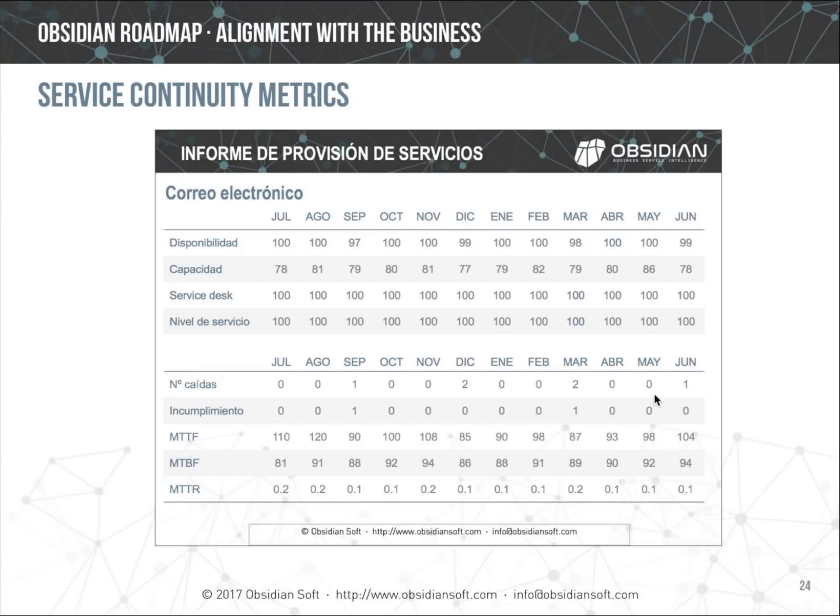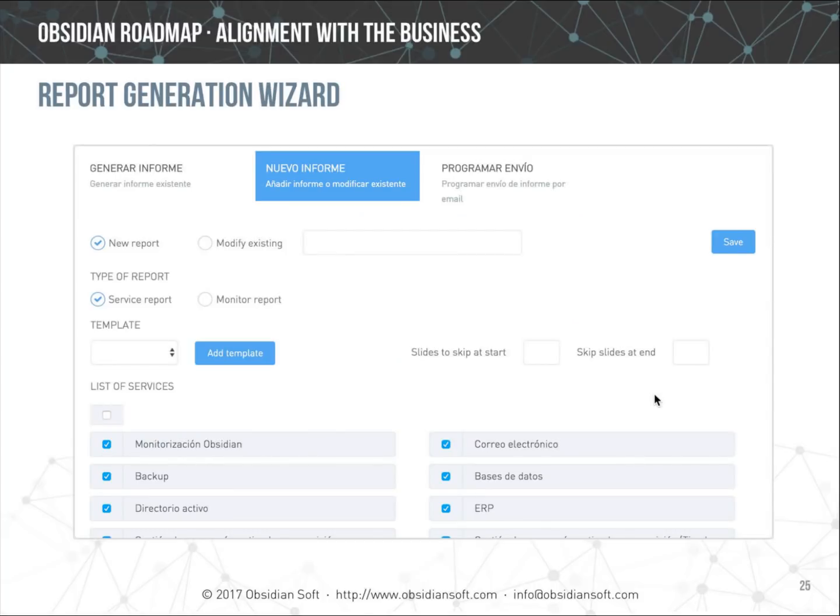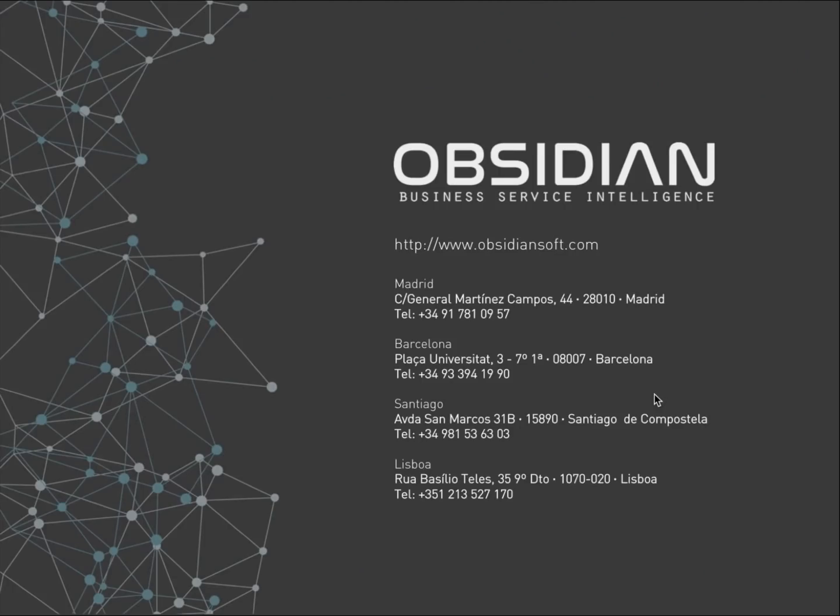Metrics such as mean time between failures, mean time to recover, and mean time to failure are now calculated for every service and incorporated into the data-to-text explanations. A step-by-step wizard has been added to create and edit reports and to generate them by choosing the language and the month. That concludes this summary of the main new features of Obsidian 2.2, and my colleague Raquel will be directing the second part of the presentation.